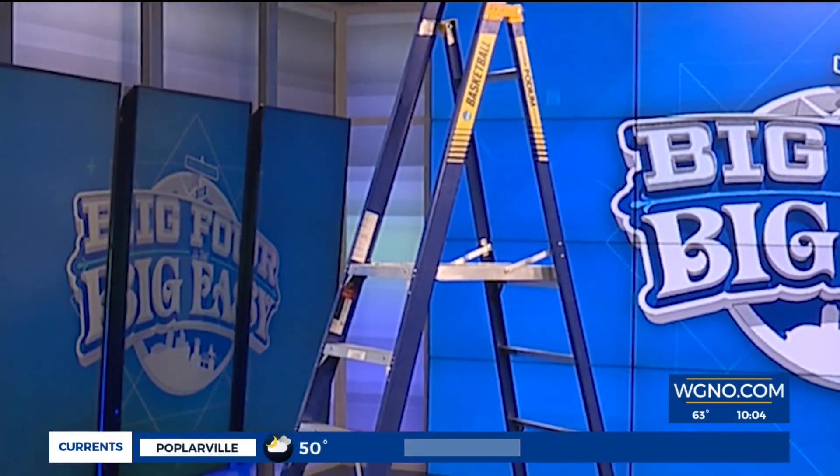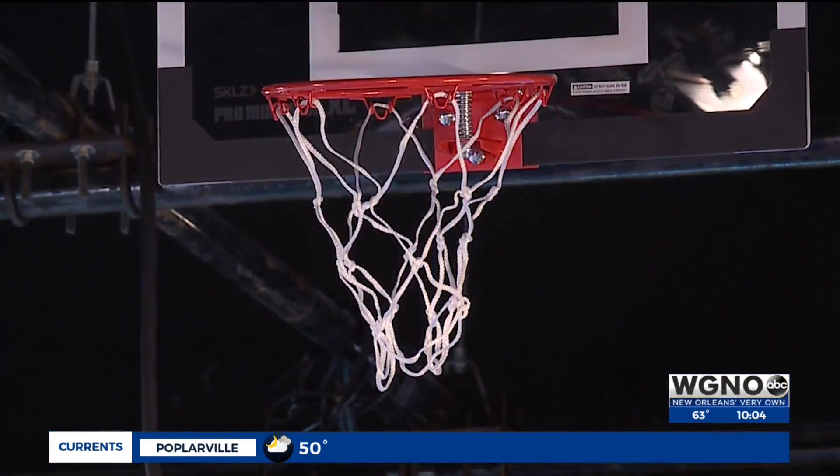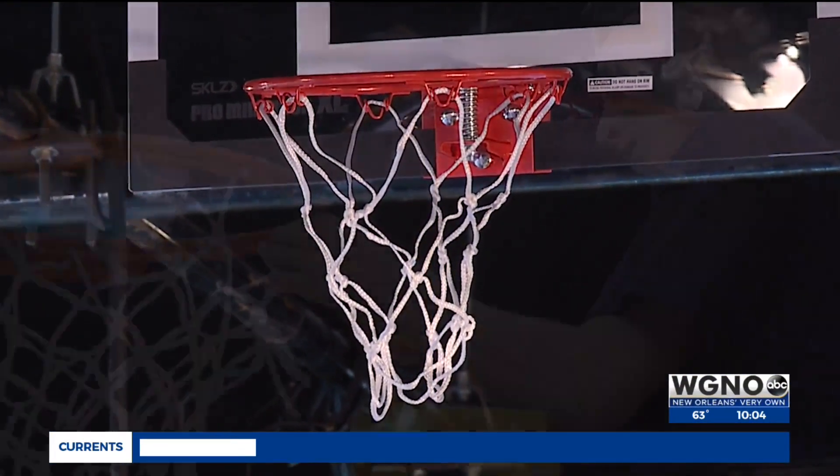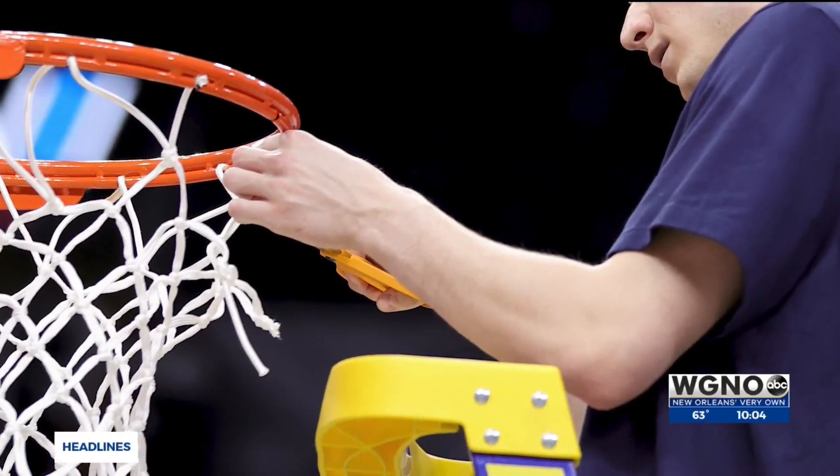You don't need a ladder, Kurt — you're tall enough without it. Those are not sold in stores at all. Werner makes four of the ones for the tournament: one for the men's tournament, one for the women's championship, and a backup at each location, just in case.